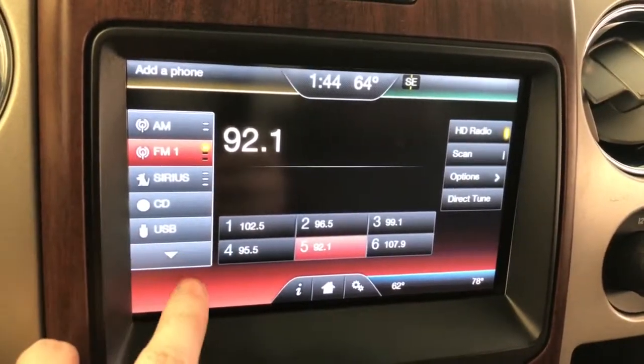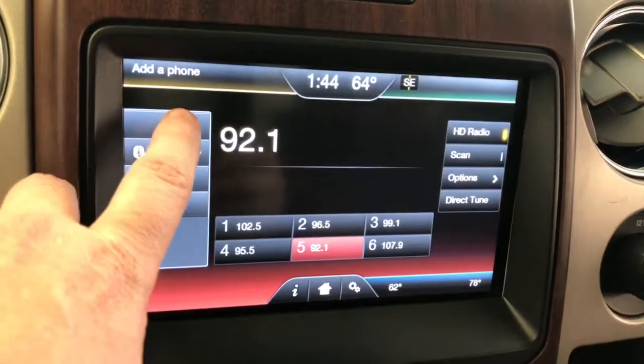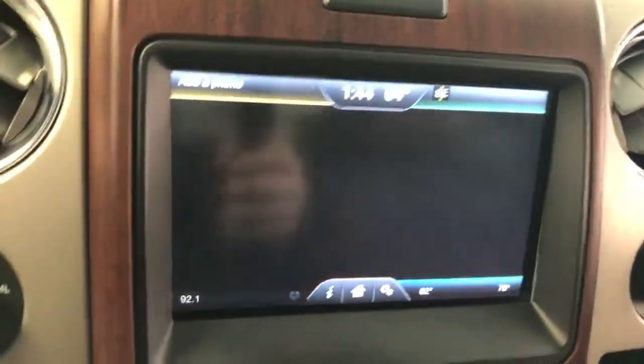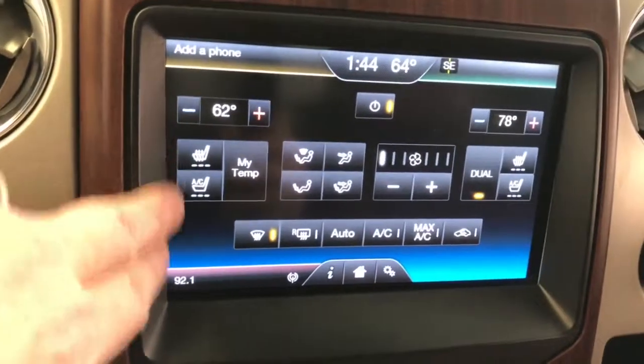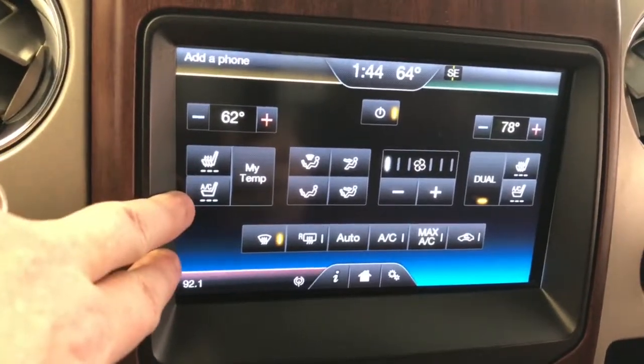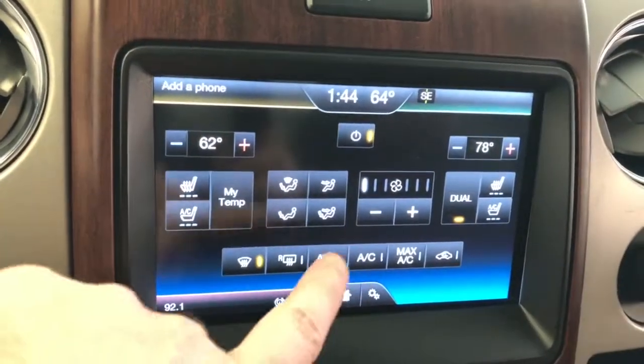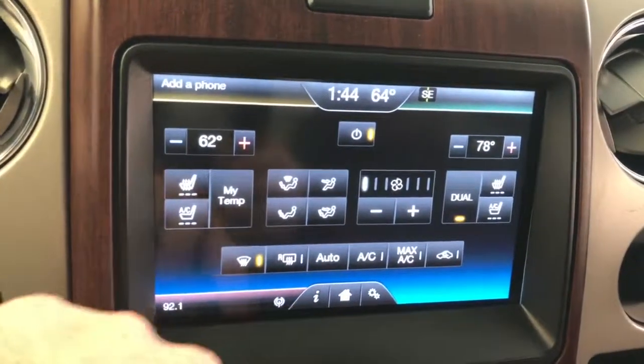Going back home on the screen, you have your entertainment — SiriusXM satellite radio, connect through Bluetooth, USB, or audio pre-out. Over to the climate control: heated and air-conditioned seats, dual climate control for driver and passenger, and automatic temperature setting.